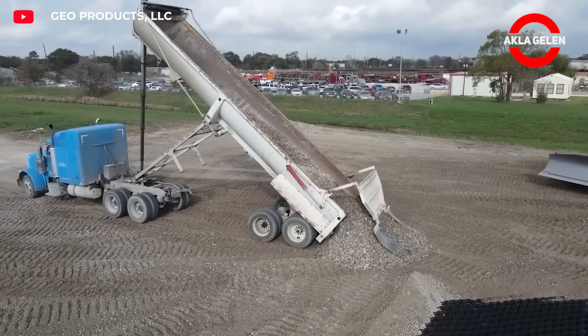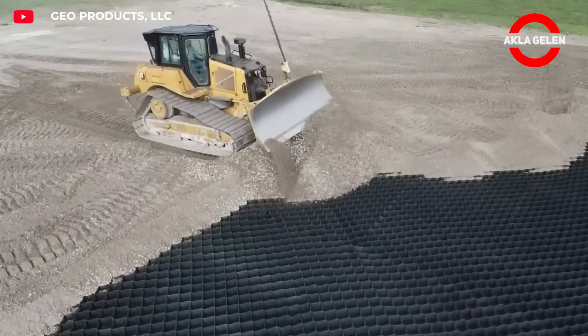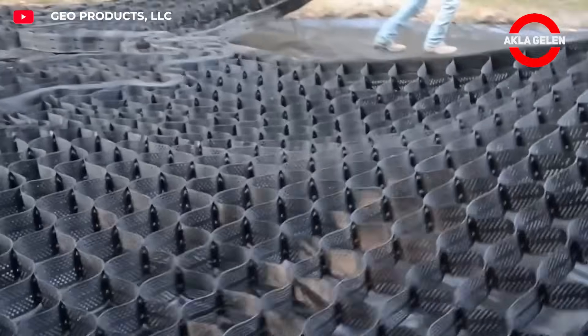Envirogrid Geocell is a cellular structural system that increases ground stability in roads and infrastructure projects. It prevents erosion by compressing and holding soil in place, improves water drainage, and extends the life of asphalt or gravel pavements.